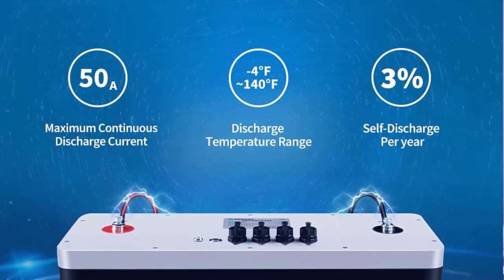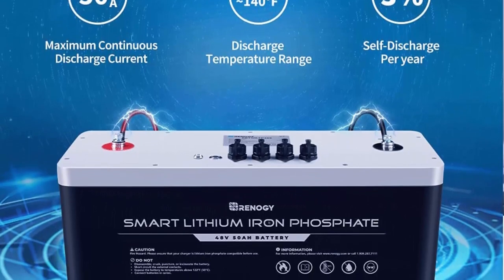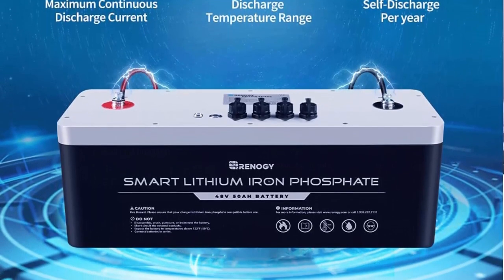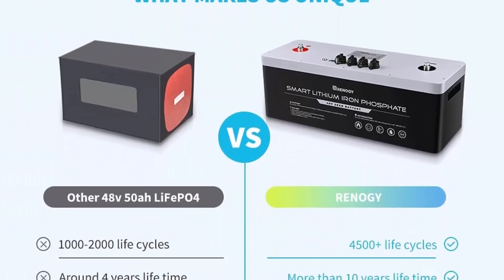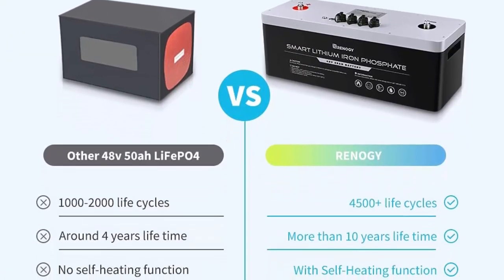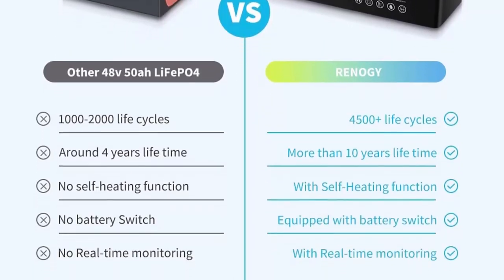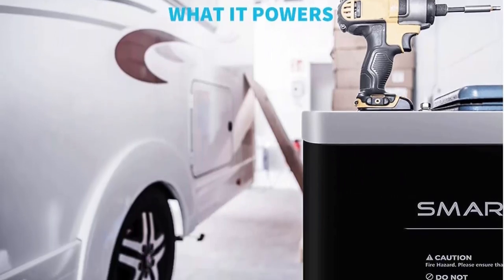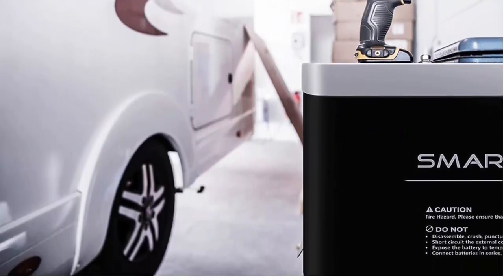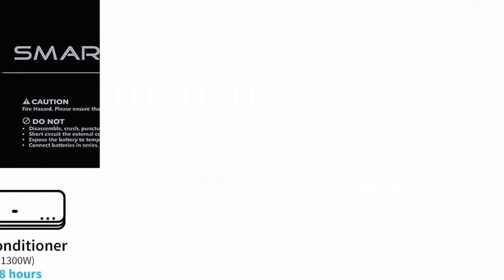Easily connect multiple batteries in parallel with the auto-balancing function to improve the average charging efficiency of your batteries over extended use. Featuring advanced RS-485 communication ports, your batteries will be able to communicate with each other, external devices and host computers, allowing you to monitor the charging status in real-time. A BT-2 Bluetooth module or monitoring screen is needed.